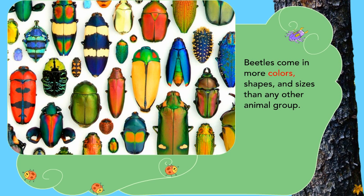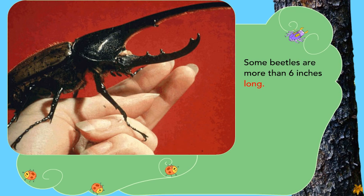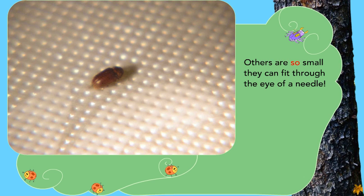Beetles come in more colors, shapes, and sizes than any other animal group. Some beetles are more than six inches long. Others are so small they can fit through the eye of a needle.